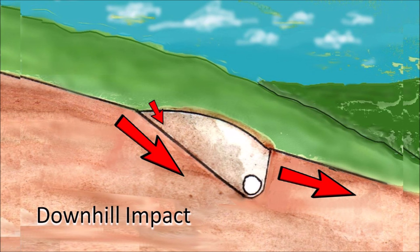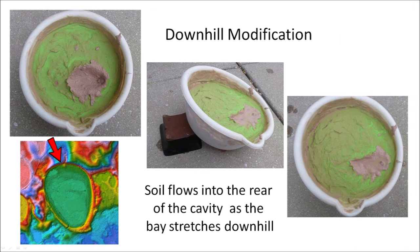A downhill impact creates an inclined conical cavity with a steeper grade on the rear part of the penetration funnel. During viscous relaxation, liquefied soil flows into the rear of the basin while the whole hillside slides downward and stretches the basin. The downhill impact modification can be modeled by tilting the impact target in the direction of the impact during viscous relaxation, as the rear part of the cavity is modified by the flow of viscous medium while the whole surface slides downhill.